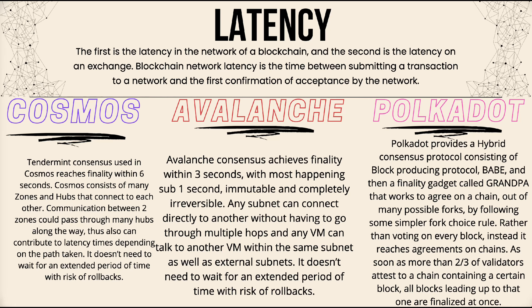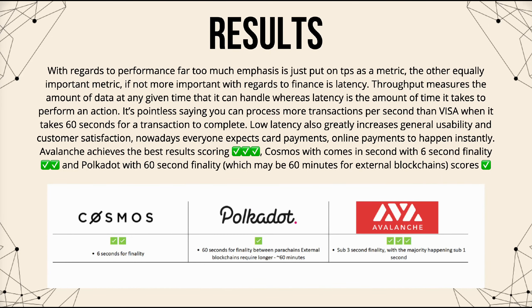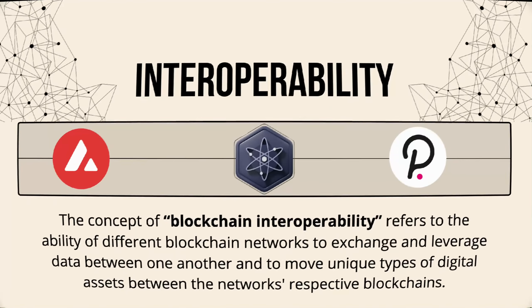In regards to latency, too much emphasis is put on just transactions per second as a metric. Latency — the amount of time it takes to perform an action — is equally if not more important, especially for finance. It's pointless saying you can process more transactions per second than Visa when it takes 60 seconds for a transaction to complete. Low latency greatly increases usability and customer satisfaction. Avalanche achieves the best result, scoring three checks; Cosmos comes in second with six-second finality, scoring two checks; and Polkadot, with up to 60-second finality — which may be 60 minutes for external blockchains — scores one check.